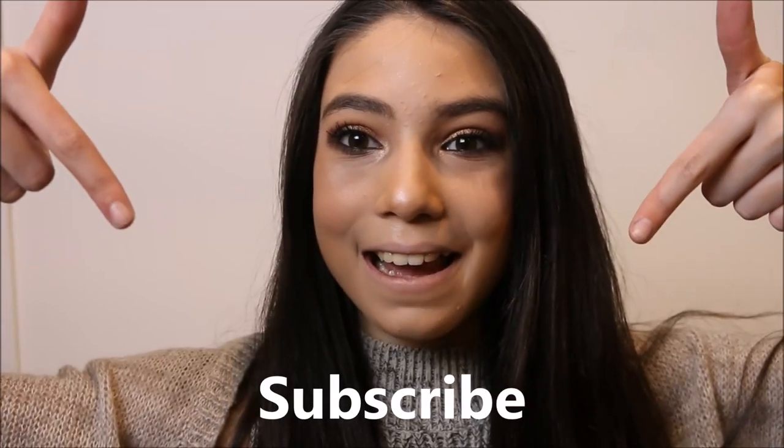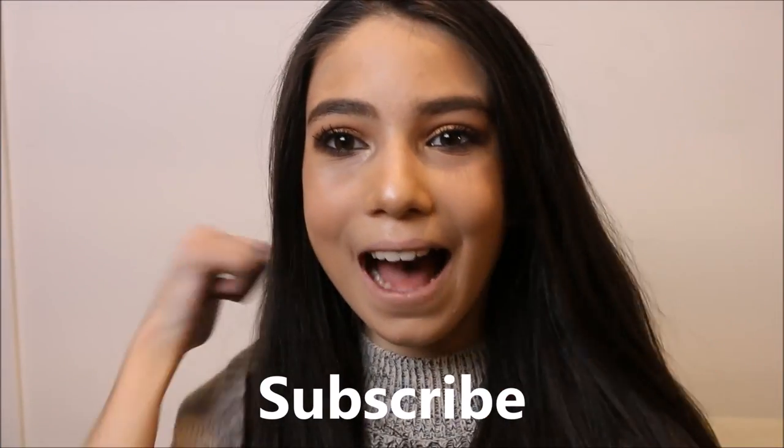Hey guys, welcome back to my channel. Today we are going to be doing a wear test plus review on a new lip product. This is my first time doing a wear test on a lip product, so I'm super excited. This is the Marc Jacobs liquid lipstick. I got mine off of Sephora, and I'm doing this later in the day - it's like 4:30 right now. If you're new, make sure to subscribe and give this video a thumbs up.